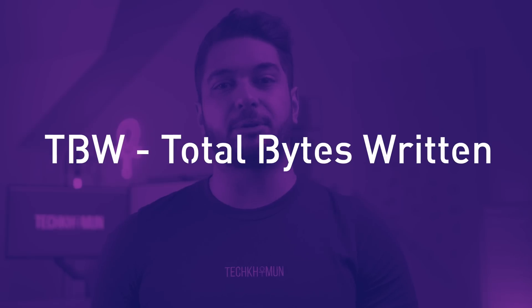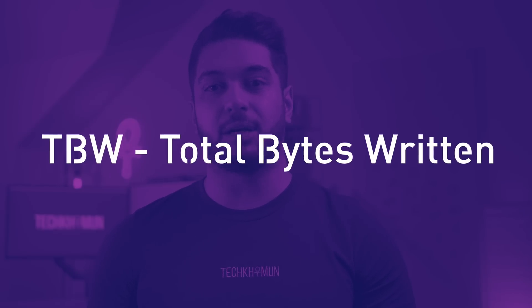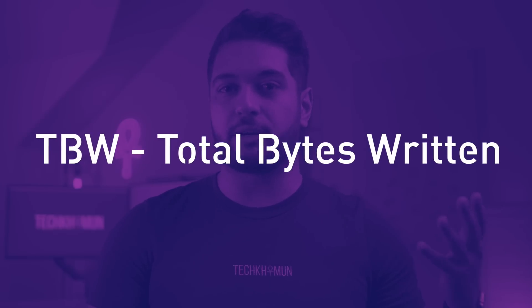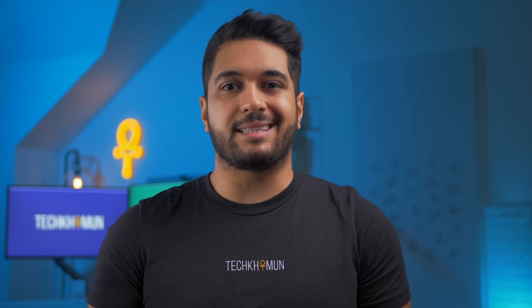We typically get TBW — total bytes written — information from the manufacturer, but Apple doesn't disclose this. The higher the TBW number, the more you can write before the drive fails. Some SSDs do last far longer past this point, but after the TBW threshold you're essentially down to luck on when it fails. Because Apple doesn't tell us their TBW, we need to make some educated guesses.